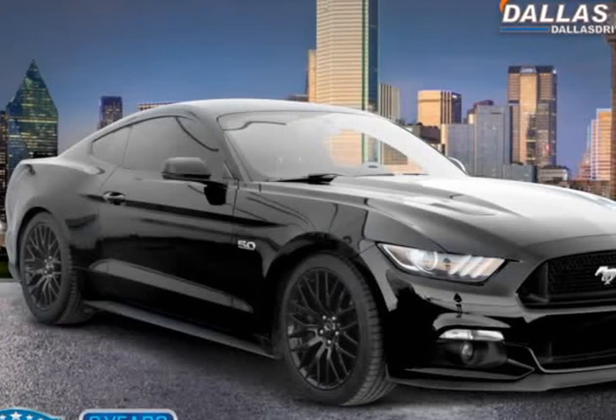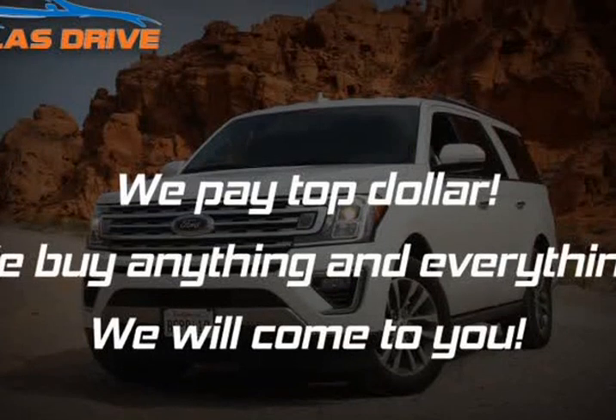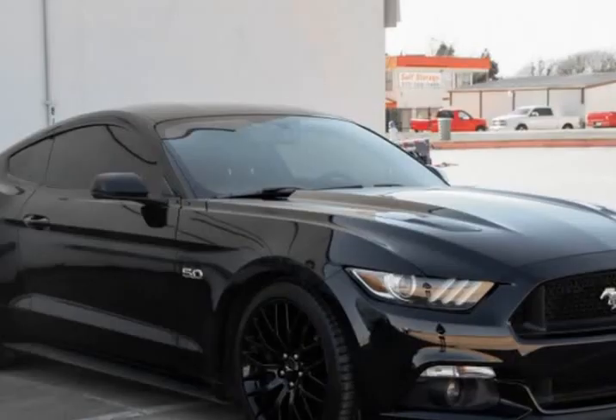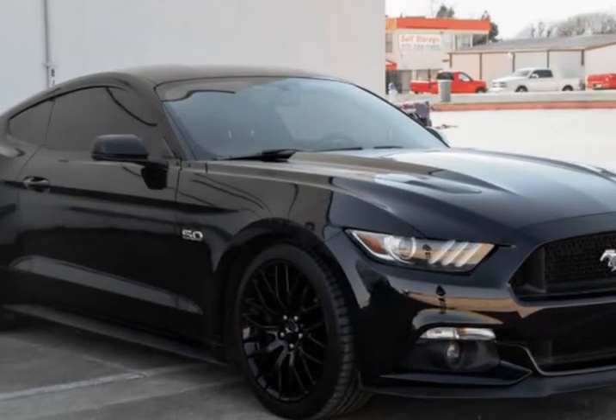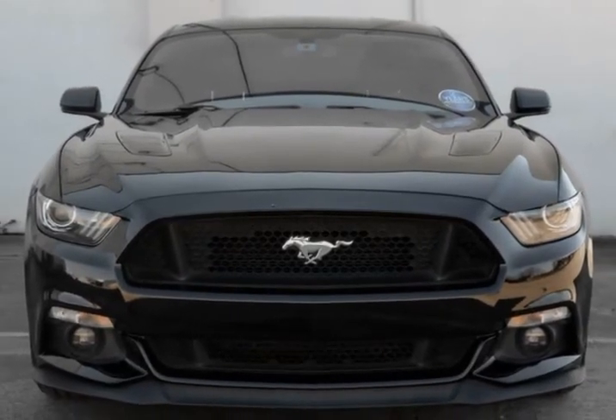This 2017 Ford Mustang is brought to you by Dallas Drive. 2013 Ford Mustang 5.0L V8, 6-Speed Manual Transmission, Rear Wheel Drive. Boom — Carfax. Texas Owned.